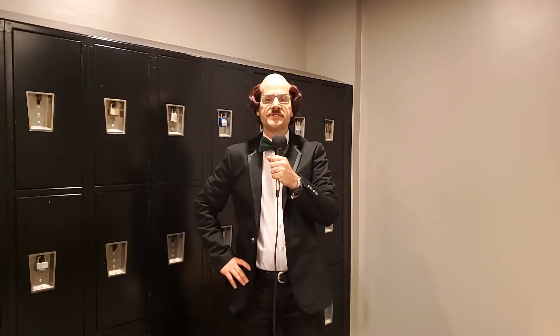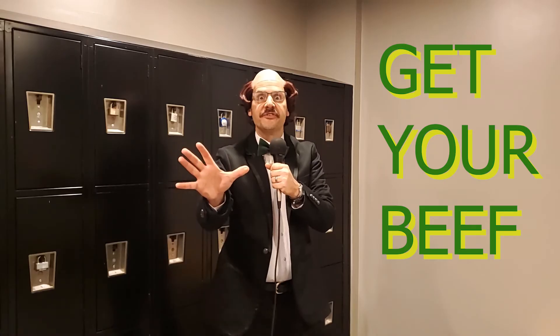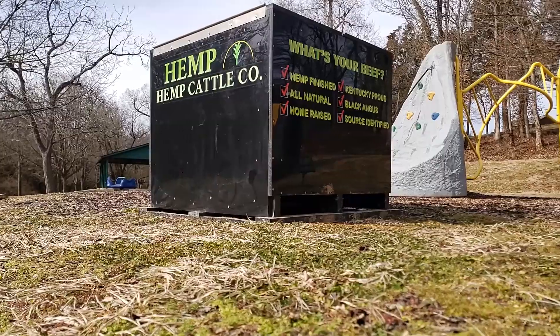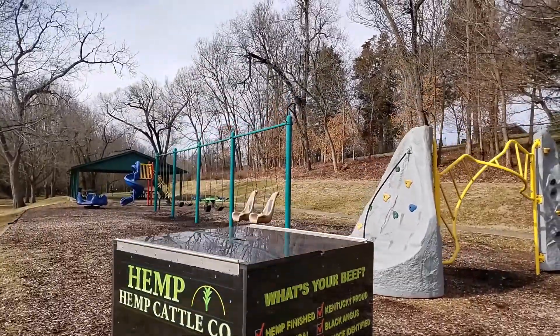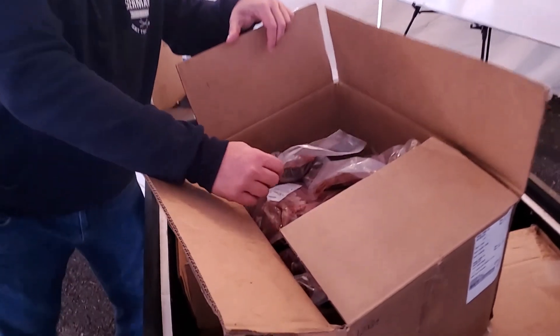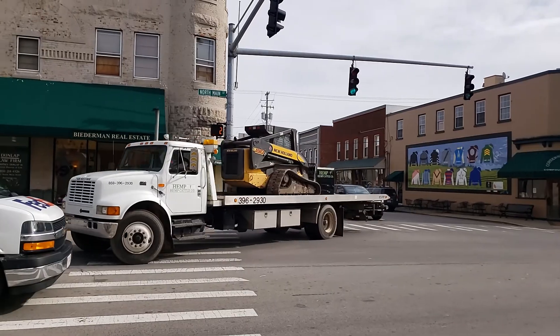And the final step: get your beef. The host will schedule a centralized drop-off spot for our beef box. Draftees can then collect their draft picks straight from the box. Free deliveries within 80 miles of Lexington. Hemp Cattle Company Beef Draft — a fun and inexpensive way to get your beef. I'm Biff Beefman, and remember: watch your beef! Hemp Cattle Company Beef Draft!